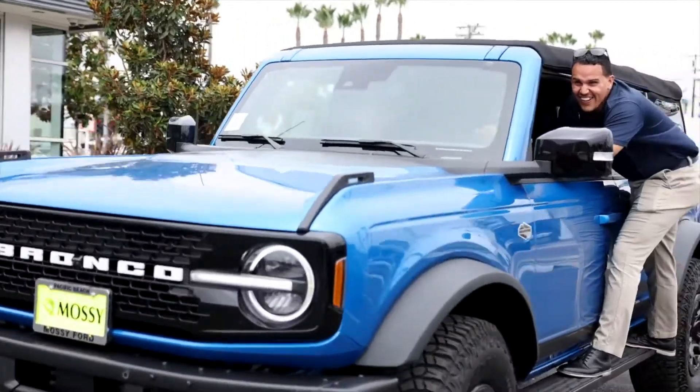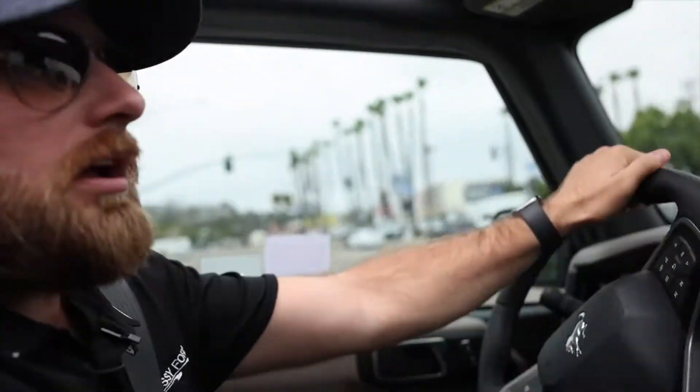What's up guys? It's Caleb over at Mossy Ford and I am extremely excited to tell all of you we finally have our Bronco demo unit on the lot, ready to check out, ready for test drives.